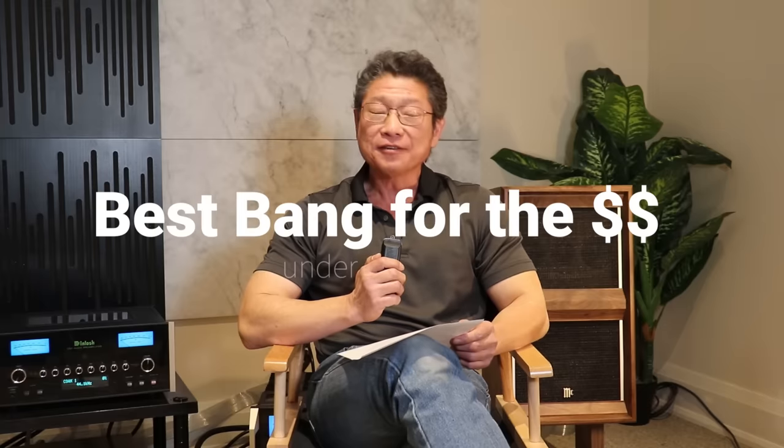Hi everyone. While Louis and Mike are busy, here's another video to keep you entertained. I thought I'd do a video on the topic of best bang for the money under $5,000 Canadian. We get a lot of requests about recommendations for speakers, streamers, and integrated amps under a certain budget, and generally speaking, $5,000 Canadian seems to be the line people are comfortable with. So rather than constantly responding to emails, I'll just do the video and send the link.